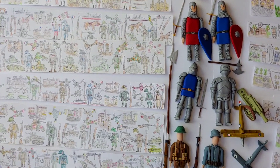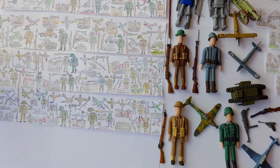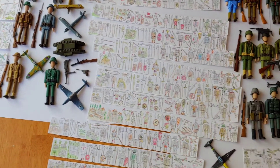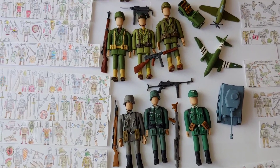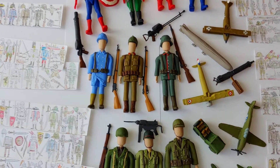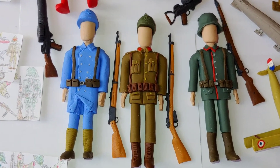This is the history of Europe from the Stone Age to World War Two. And these guys are World War One and Two — these are all handmade from Sculpey clay. You put so much detail into everything.